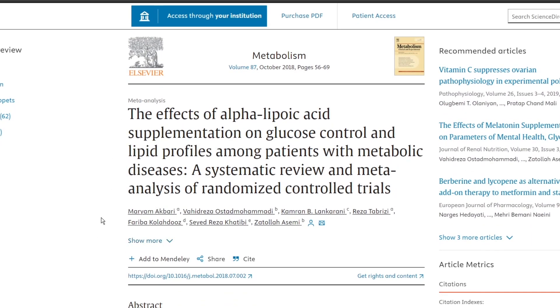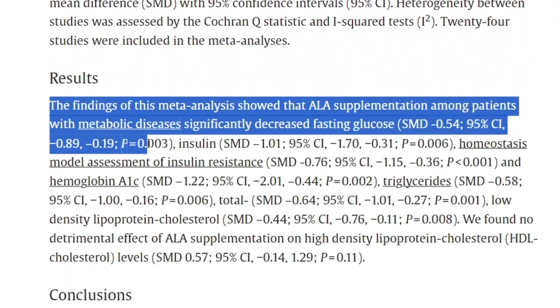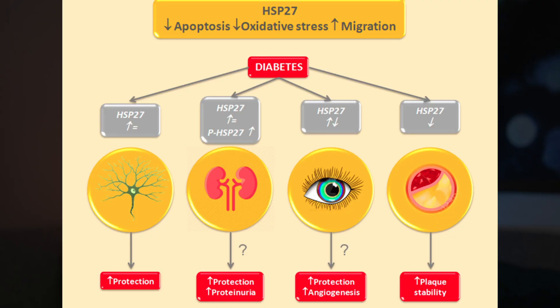The second application is how ALA is also studied extensively for insulin resistance, which seems to be a big issue these days. We have a systematic review and meta-analysis with a total of 24 studies that looked at this. The findings show that ALA supplementation among patients with metabolic diseases significantly decreased fasting glucose, insulin, HOMA-IR, and hemoglobin A1c. One fascinating idea researchers are investigating is the role it plays on heat shock proteins, specifically HSP27. So those were the first two reasons to take ALA: nerve pain and insulin resistance.